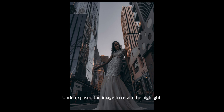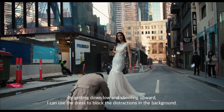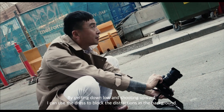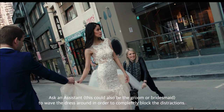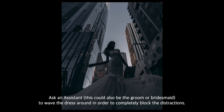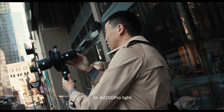So let's create an amazing image from this ordinary environment. Underexpose the image to retain the highlights. By getting down low and shooting upward, I can use the dress to block the distractions in the background. Ask an assistant — this could also be the groom or bridesmaid — to wave the dress around to completely block the distractions. Once you're happy with your composition, add the wow factor.